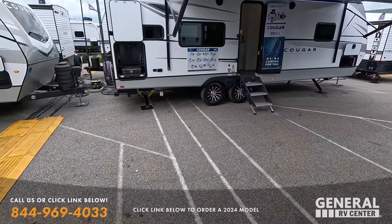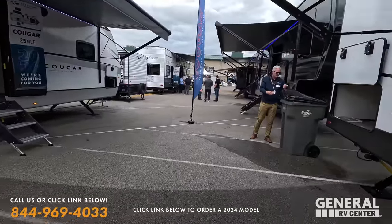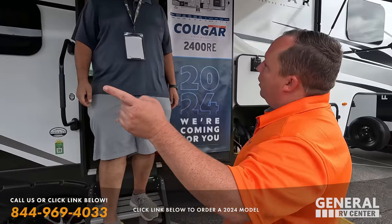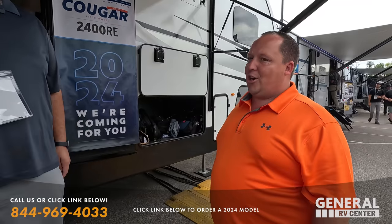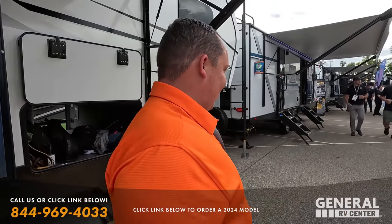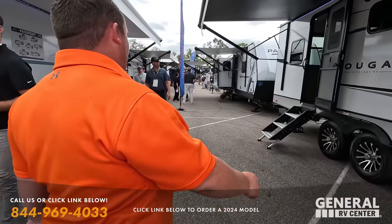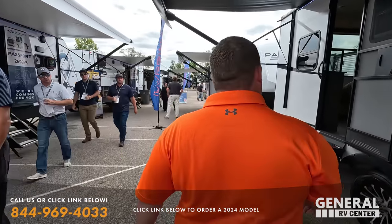Watch your step there. All right Will, go get some pizza. No, I already ate pizza. So it looks like the Passport got a new facelift. You guys take a look at this. Nice. We got some music playing, so we're going to cut.